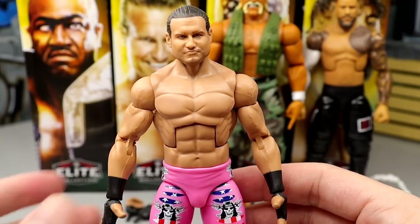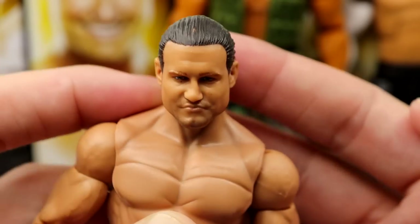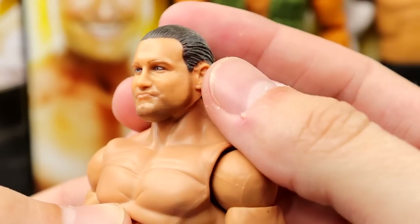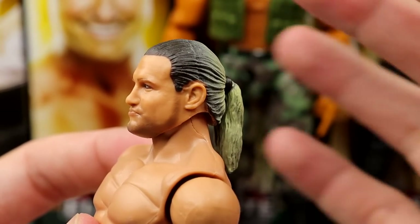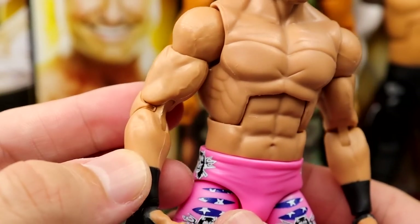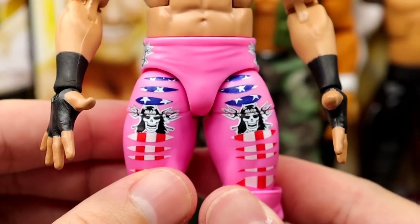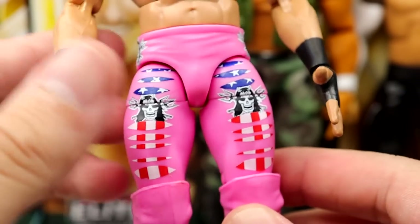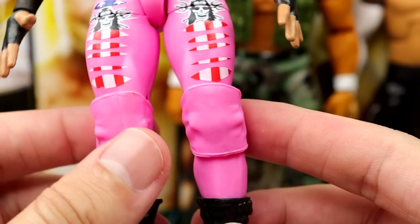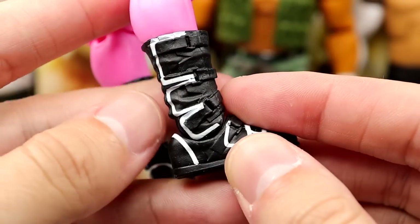Getting into the Ziggler figure — just a beautiful piece. I love this. The head sculpt's fantastic, the likeness is money. I do have a little spot on the hair that's kind of annoying, but I like how you have the dark roots and then the blonde going back. They finally got his arms accurate — for years they always gave him super jacked arms. Great looking torso. These tights are tights I've been wanting: American flags underneath with the skull and cross pitchforks, the pink looks fantastic.